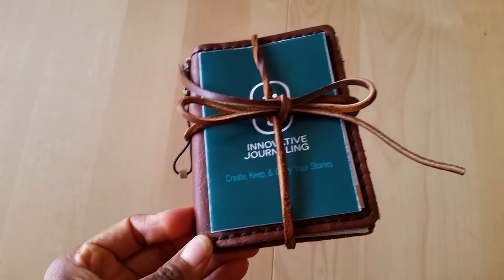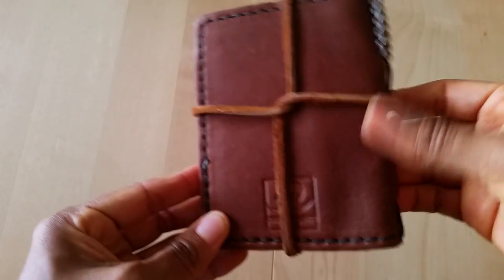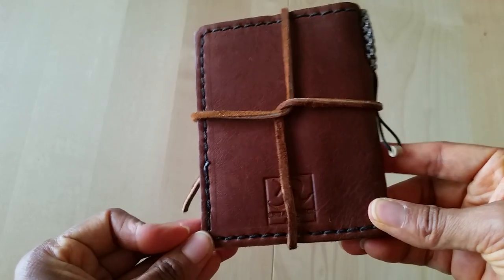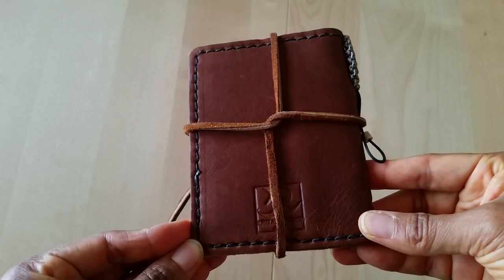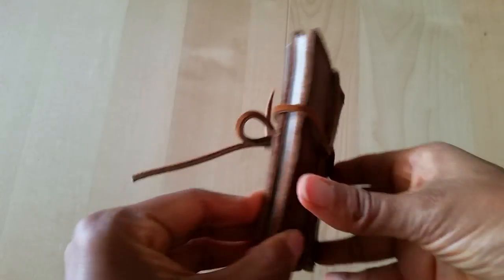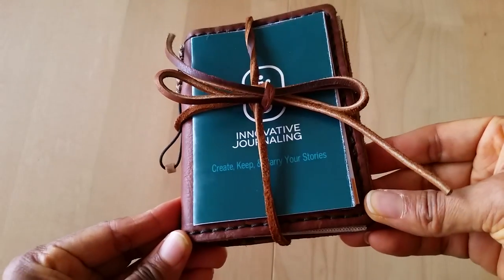I got mine in the mail a few days ago. I had some mixed feelings about it — not because the notebook isn't gorgeous or pretty, but just because of the size. But because I am the travelers notebook junkie that you all know, of course I couldn't resist an opportunity to at least learn about this company, see what kind of work they do, and see what kind of products they offer.